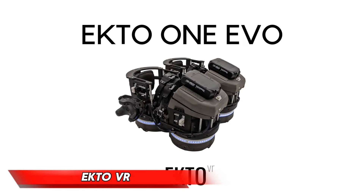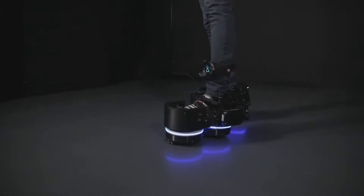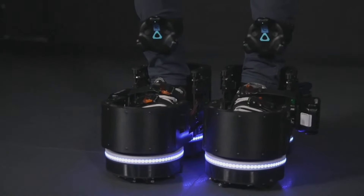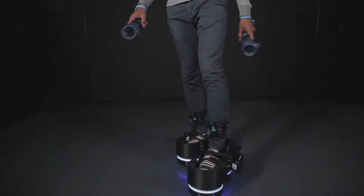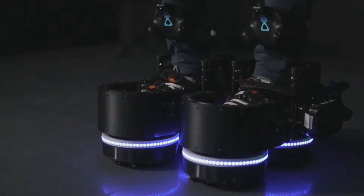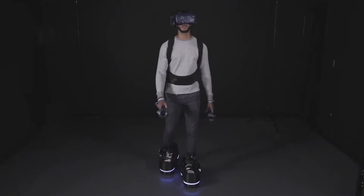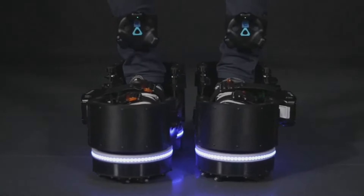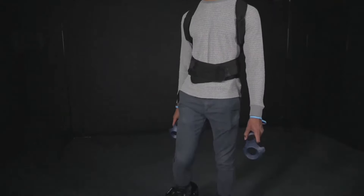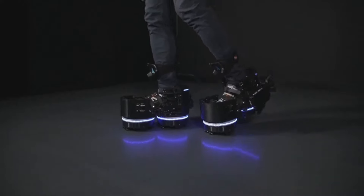EKTO VR. Are you ready to take your virtual reality experience to the next level? Look no further than EKTO VR's innovative shoes. These aren't just any shoes — they're designed to transport you to a world of digital wonder while keeping you grounded in the real one. The secret to their success lies in the cleverly designed wheels built into the soles, which allow you to move seamlessly through virtual environments, avoiding obstacles and disorientation with ease.